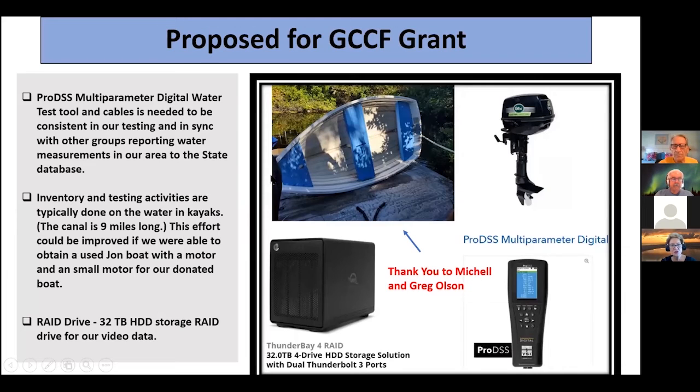I want to say thank you to Michelle and Greg Olson — they gave us their little boat and it's perfect. We needed something because taking kayaks around a nine-mile canal can be pretty tiresome. Hopefully with a boat we can do a better job getting around, and more importantly when we go to take samples and lean over, we won't fall out as often.